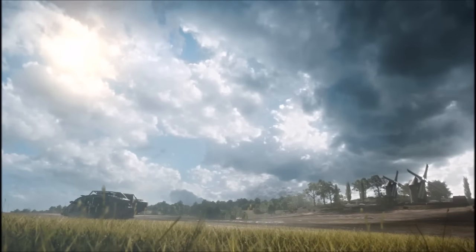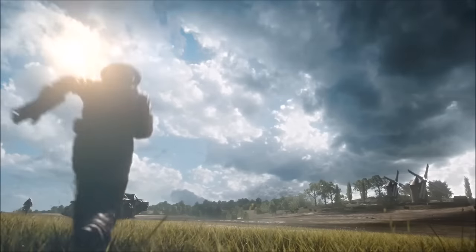We get a glimpse of what looks like the weather, and it has been confirmed that there will be dynamic weather including sunny days, cloudy days, fog, and rain. This is going to be really cool and it's nice to see that they've confirmed this.